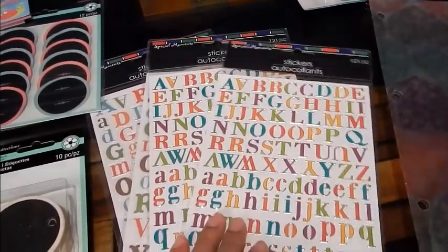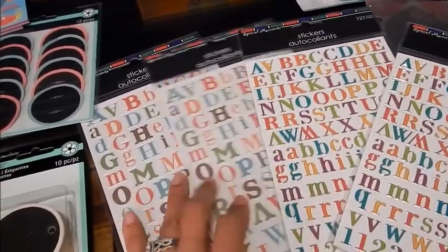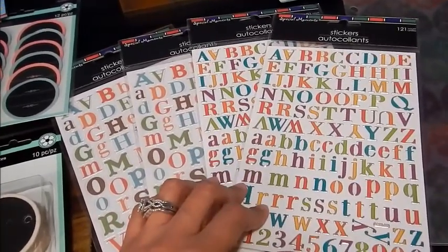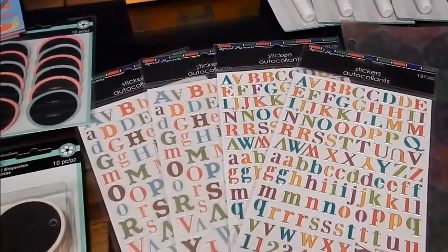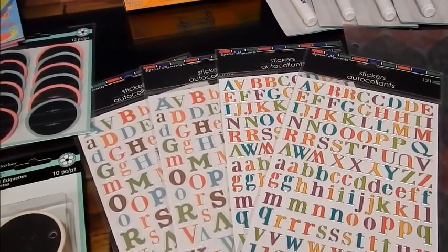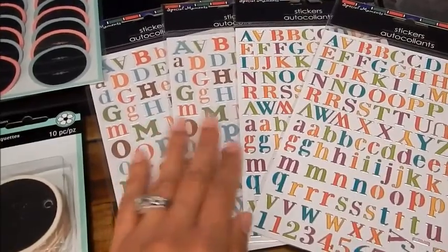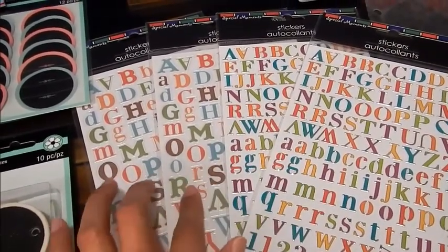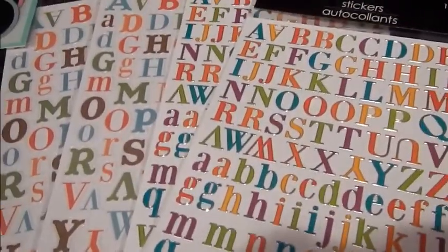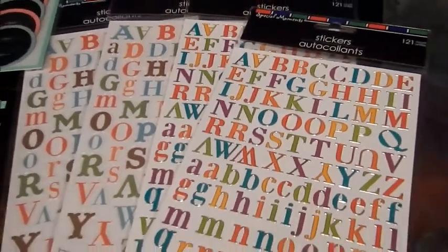I picked up these letter stickers from the Dollar Tree, and these are so cute. They're going to work perfectly with my home binder because these are the colors the printable layout uses. These are different from the other set — these are a little bit more muted, while these are a little brighter and have a silver outline. It's kind of hard to see because of the glare, but they are really cute and I'm excited to use them.